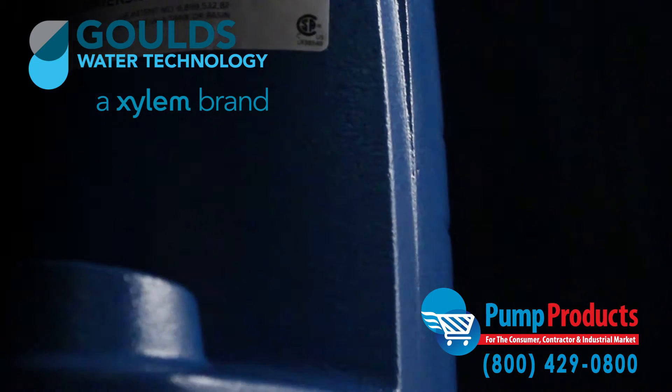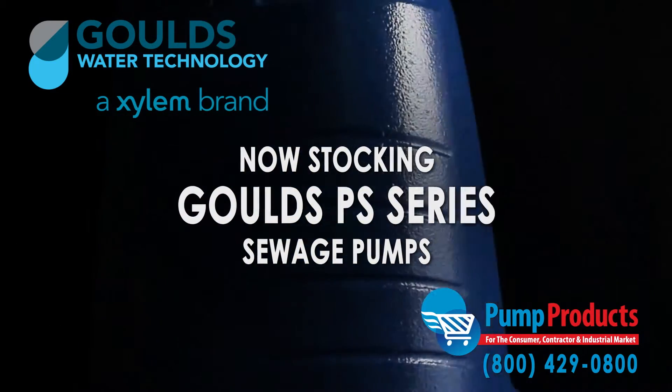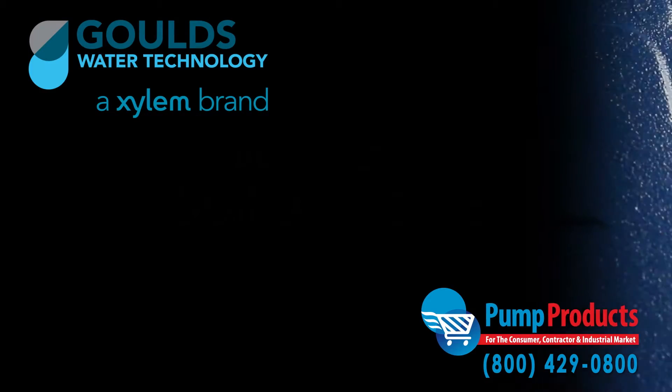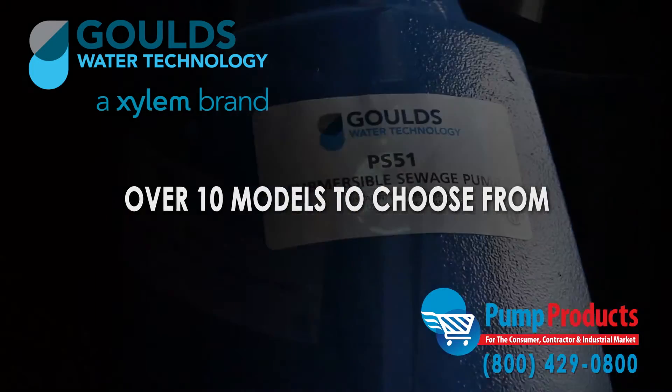Pump Products is one of the leading retailers stocking the Goulds PS Series Submersible Sewage Pumps. As a leading Goulds pump dealer, our in-stock selection includes over 10 models from the series.